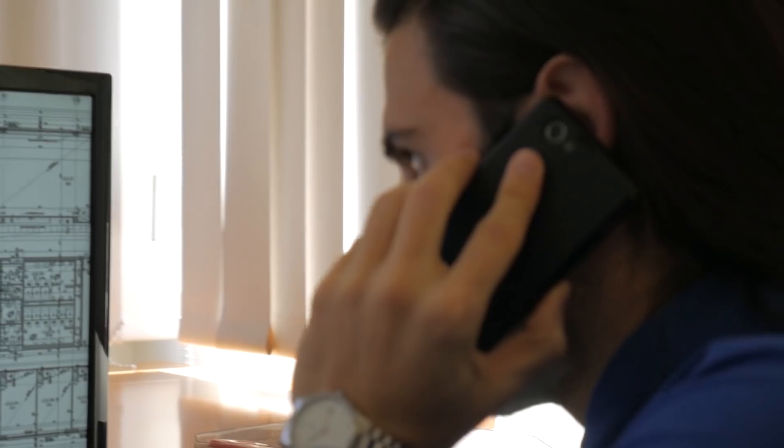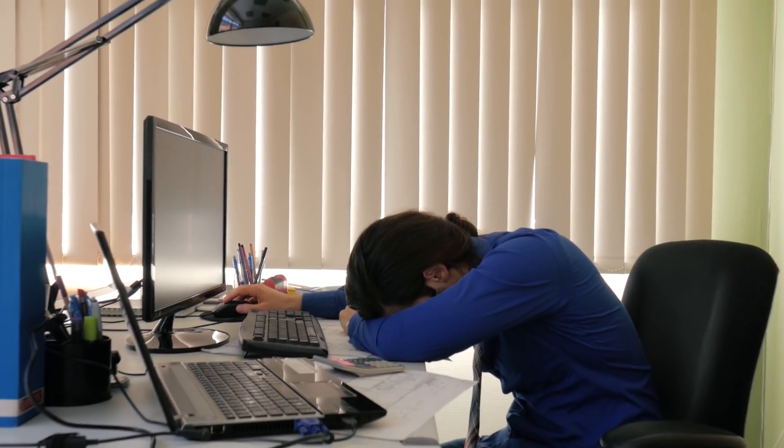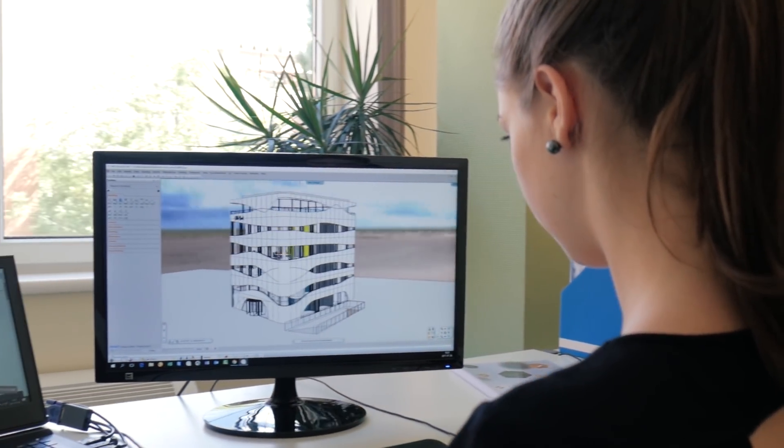Also, it seems that BIM means a whole new workflow and methods which you need to learn from scratch, and the new requirements and legislations may seem too complicated to follow. Our mission behind Archline is to open a gateway to BIM.